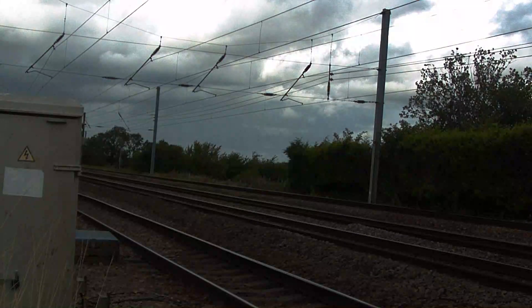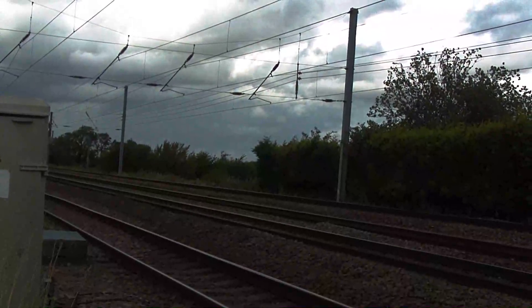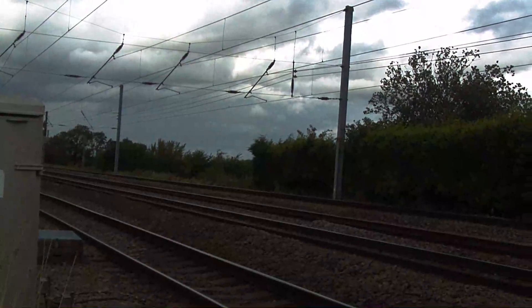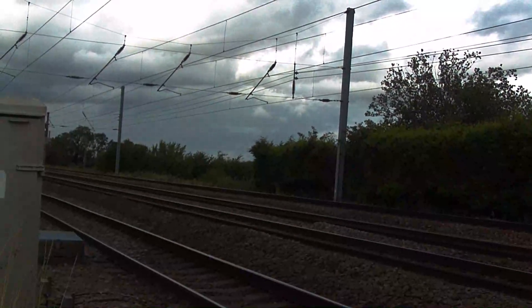A TransPennine Class 802 passing from Edinburgh to Manchester Victoria.